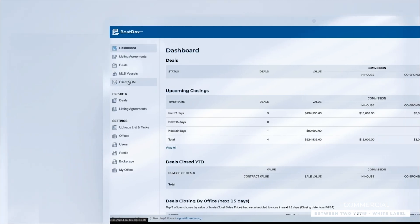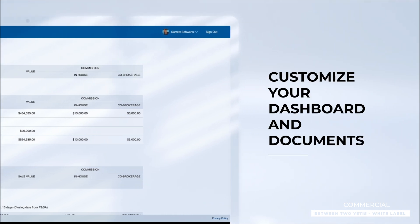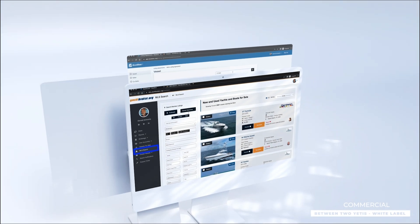You can customize your dashboard and documents for every transaction. You can even sync your data with your listings on YachtBroker.org to eliminate redundant data entry for your team.